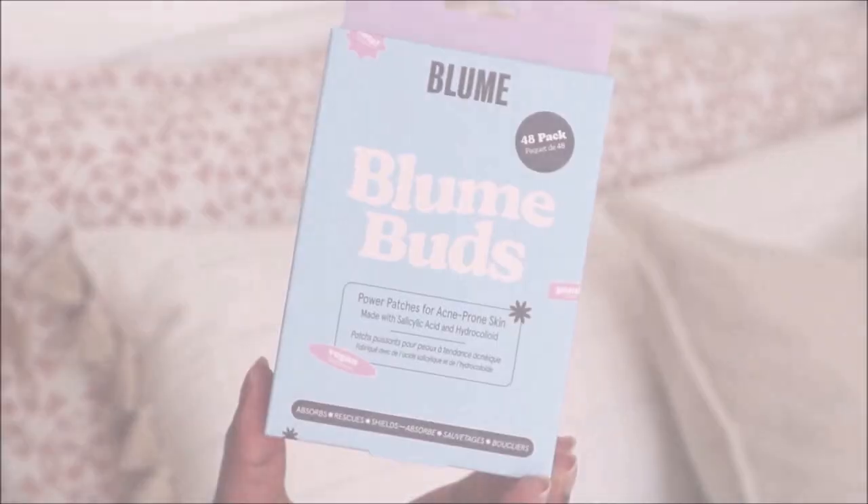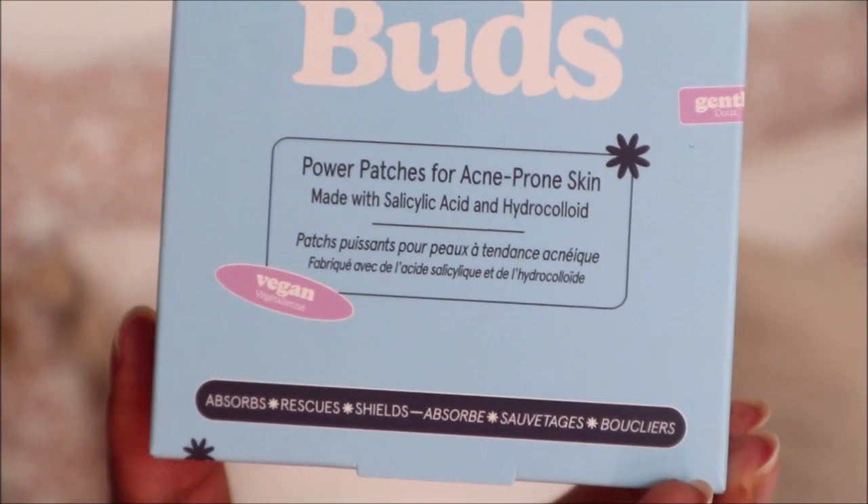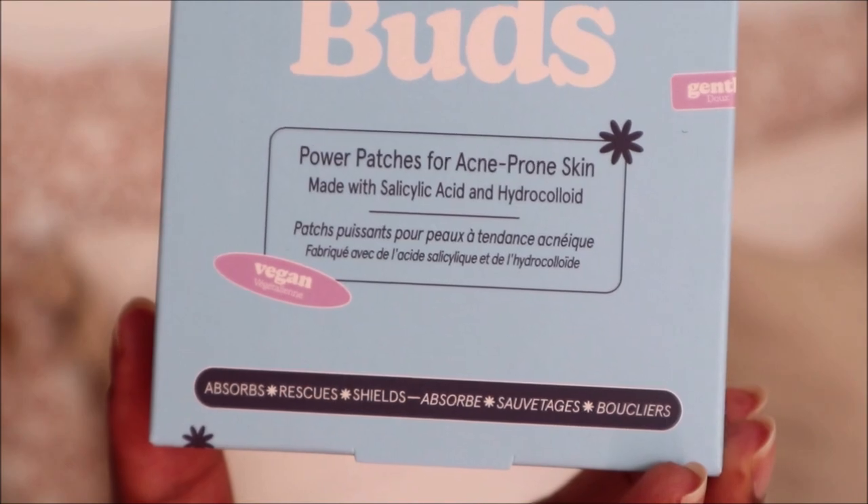Lastly, this is from the brand called Bloom — I've never heard of it before — but it's Bloom Buds, a 48-pack of power patches for acne-prone skin. It's made with salicylic acid and hydrocolloid, it's vegan, gentle, and it absorbs, rescues, and shields. My sister actually got me into using pimple patches and they work really great — I love using them around that time of the month.